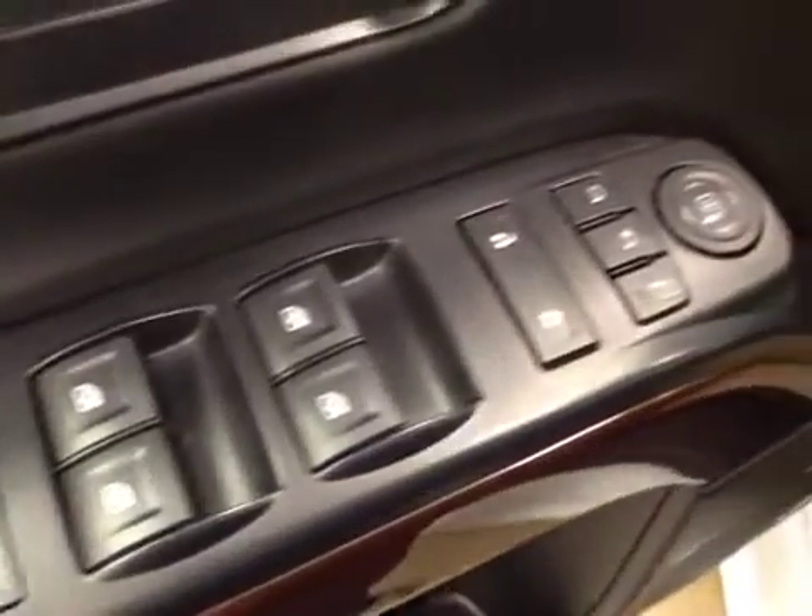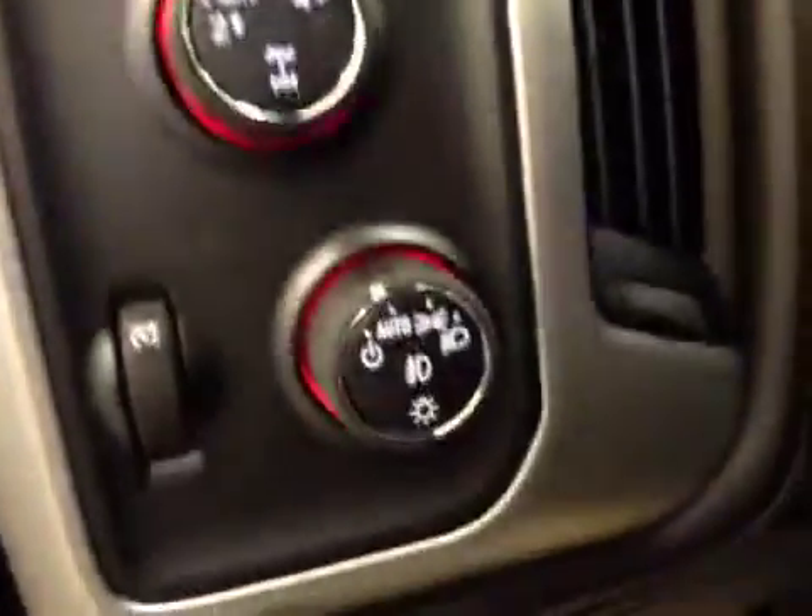Interior options include power windows, power locks, power mirrors, power folding mirrors, memory seat, easy exit, power driver seat with lumbar support, and trailer brake.